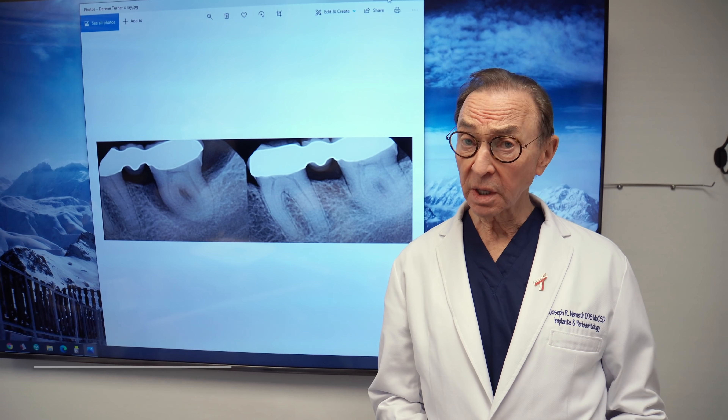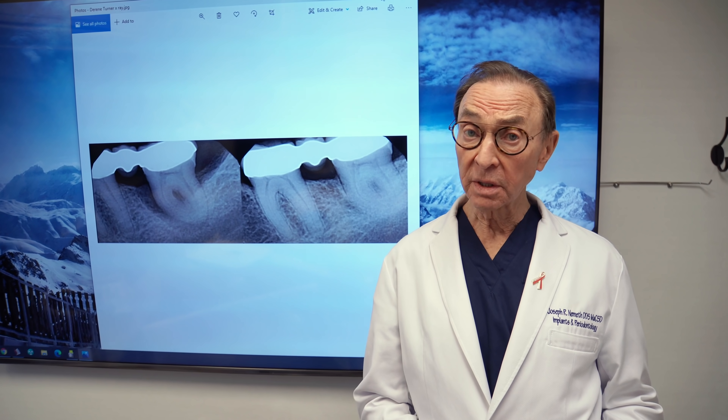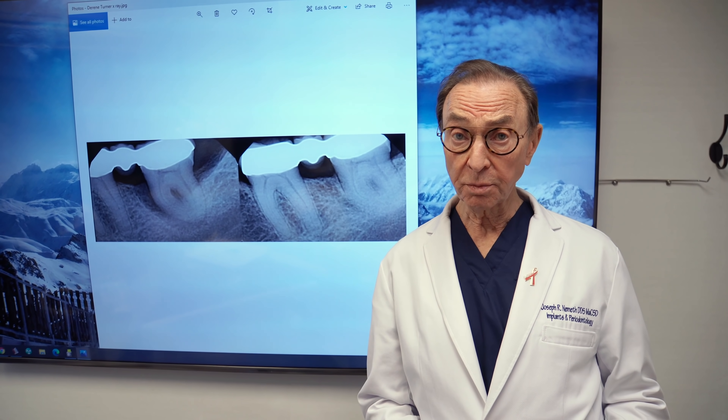Hi, I'm Dr. Joe Nemeth. I'm a periodontist in Southfield, Michigan, and I want to talk about some of the results we're getting with bone growth using the LENAP, or the laser procedure to treat periodontal disease.